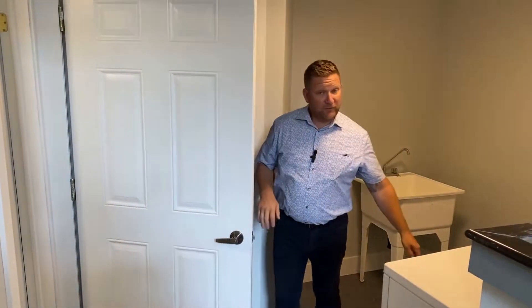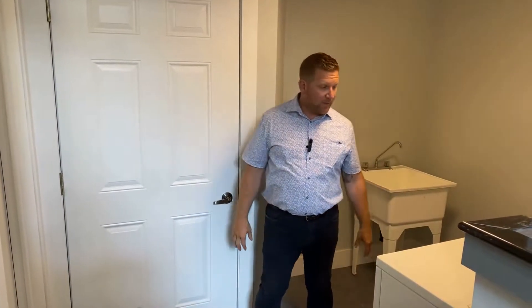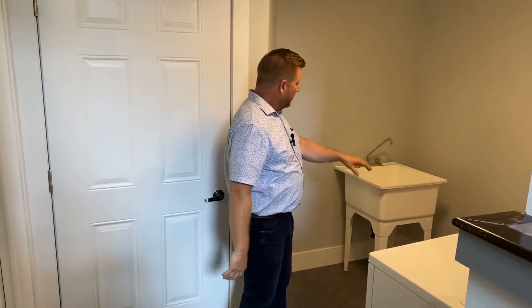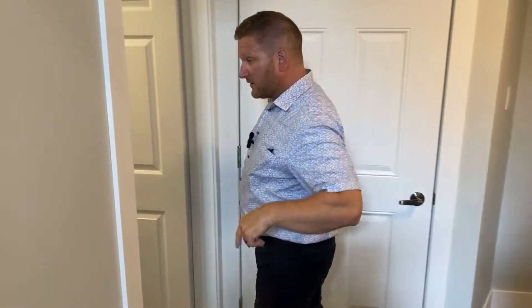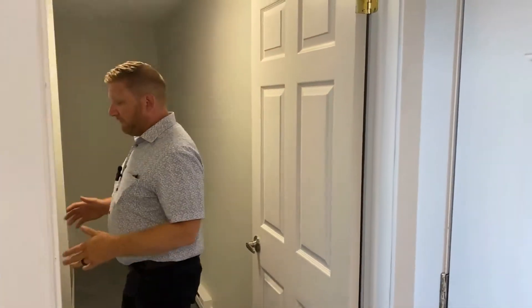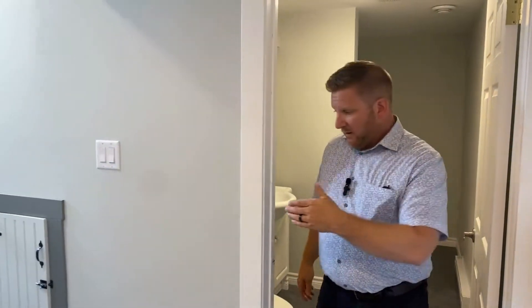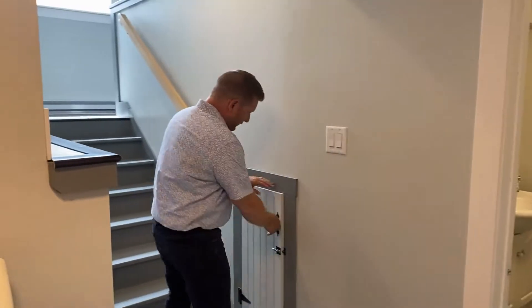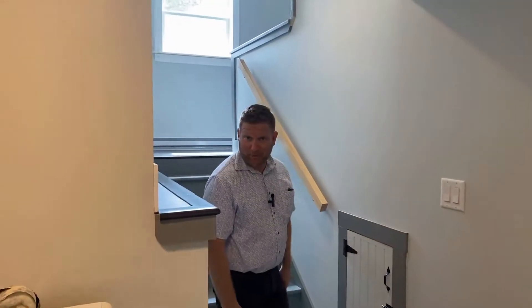We are in the finished portion of the basement. As you can tell, I had to step up — this subfloor has been built up. We've got laundry right here, a laundry sink, and just on the other side there's actually a full four-piece bathroom with a nice tub and shower. Wrapping around, there's a cubby underneath the mudroom which I want to show you next because it's pretty cool.